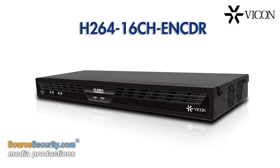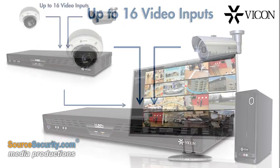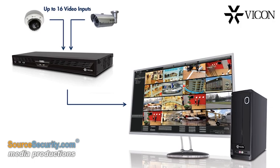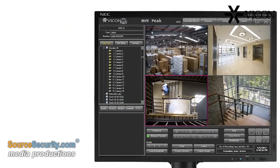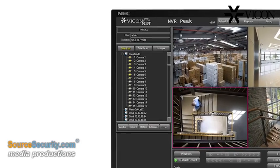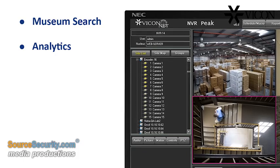Vicon's high-performance 16-channel video encoder makes it easy and affordable to integrate up to 16 analog cameras into a ViconNet network video surveillance system. This H.264 encoder enables ViconNet's software to apply a full range of features to analog cameras, including museum search, analytics,